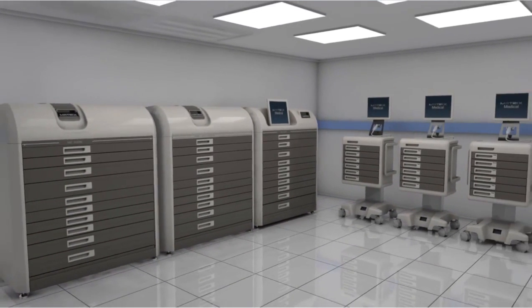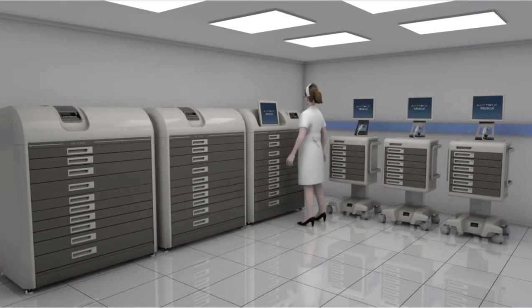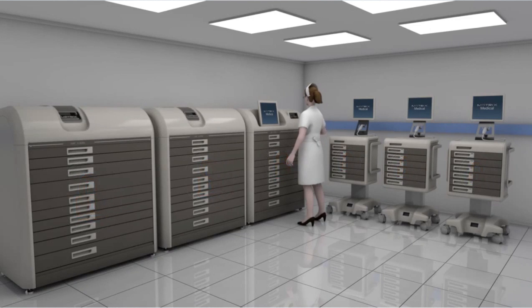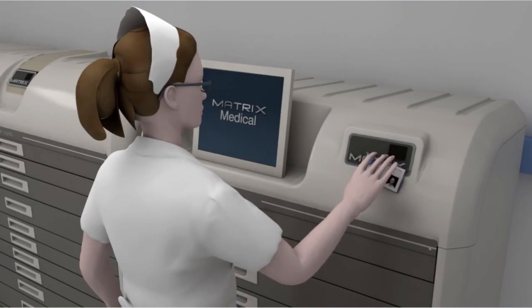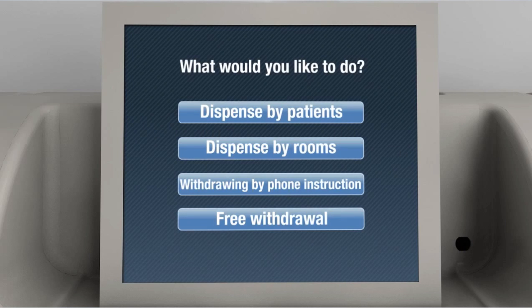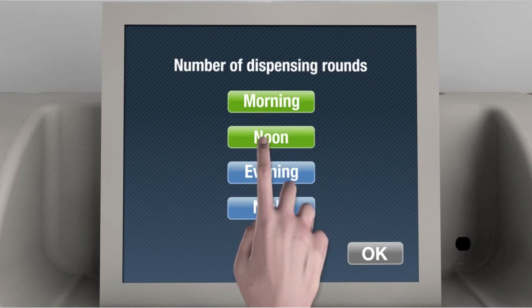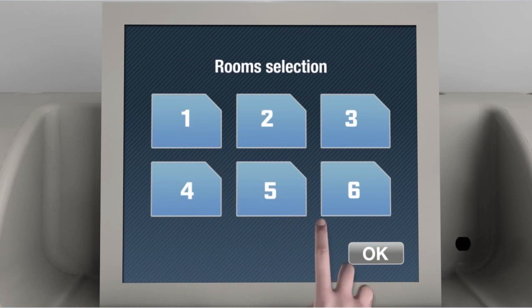By adding subsystems to the main unit. By default, the drawers are locked. Access is possible only after identification process and according to users' personal authorizations. The selection process is structured and allows the required flexibility for the dynamic activity of each department.